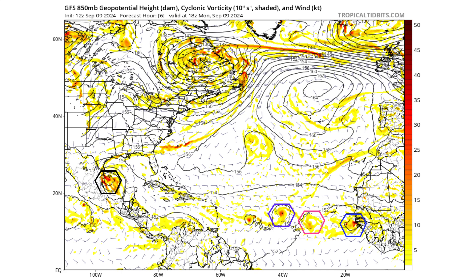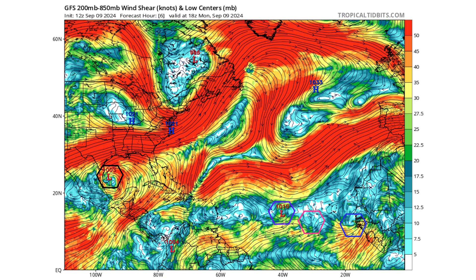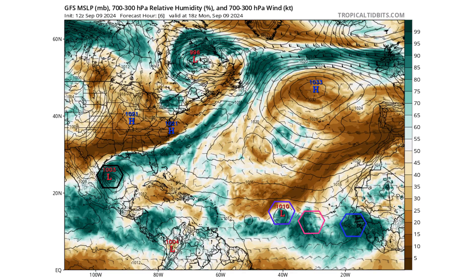Let's use the GFS model to show you how all this could play out over the next seven days. Black will be Francine, purple is 92L, and pink and blue will interchangeably be disturbance number two. Here's the upper-level environment — you can see the very well-stacked upper-level ridge over Francine. That's going to allow it to rapidly intensify as it approaches the Louisiana coastline. There's a low wind shear environment throughout the rest of the Atlantic, protecting those waves and disturbances from the Saharan air layer, which will slowly erode away over the next seven days.